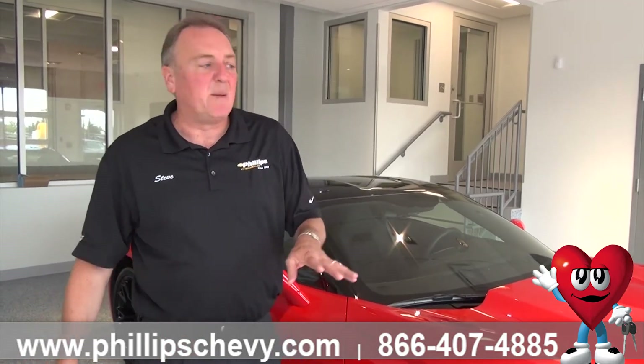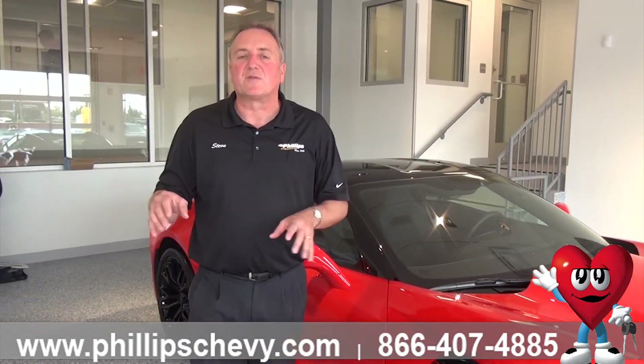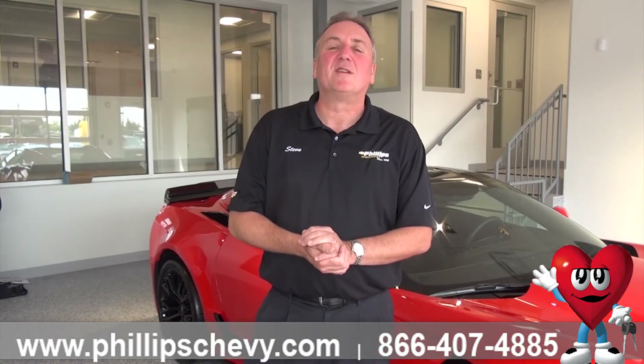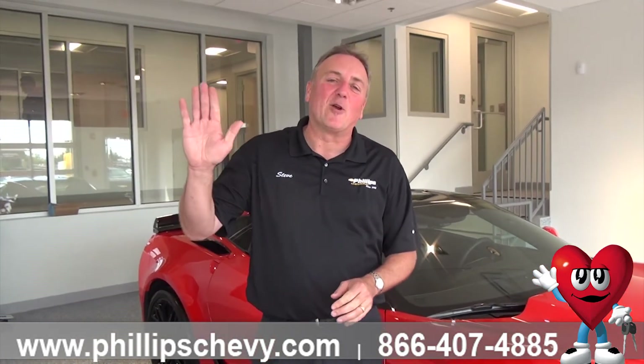Trim levels are pretty much the same across the lineup. On the Z06 with colored interior, I believe color goes on the dash in all trim levels — but don't quote me on that, there's so much to learn on these cars. If you have any questions, my name is Steve Sorensen at Phillips Chevrolet in Frankfort. Give me a call at 815-469-2323, extension 398. Have a great day.